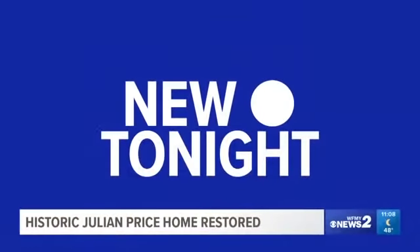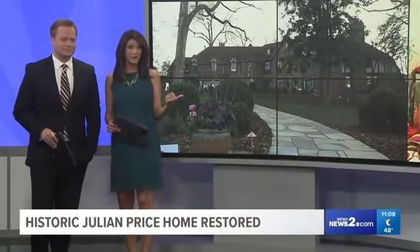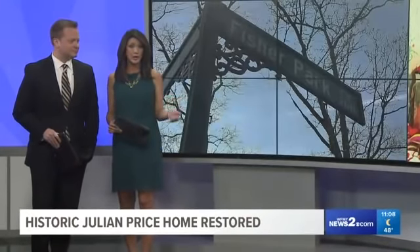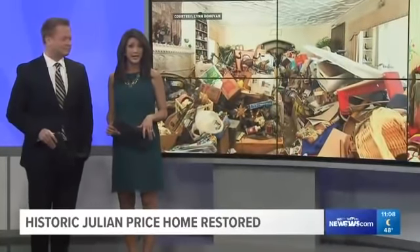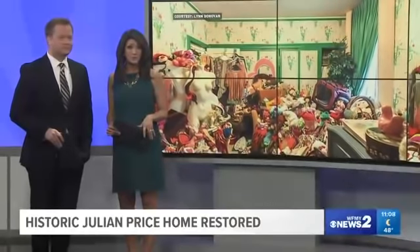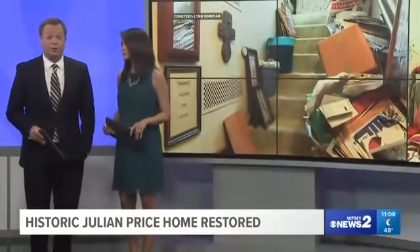A mansion built in 1929 got a makeover you have to see to believe. You might remember this home in the Fisher Park neighborhood of Greensboro — last year it was featured in an episode of Hoarders on A&E. It was a disaster, with rooms piled high with junk. For decades, the woman who lived there filled the 31 rooms with clutter.